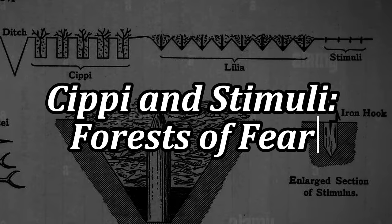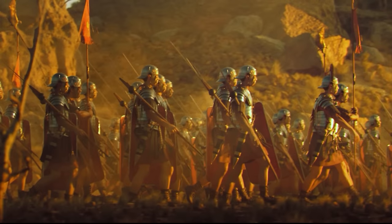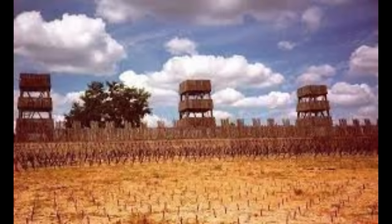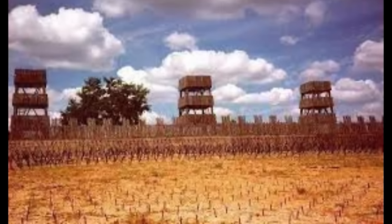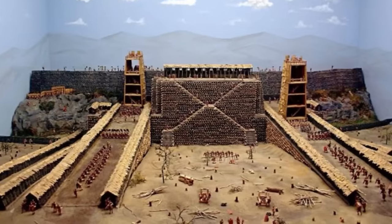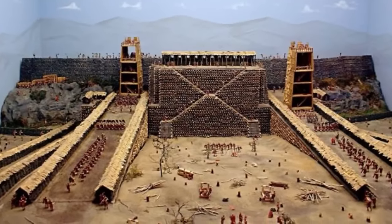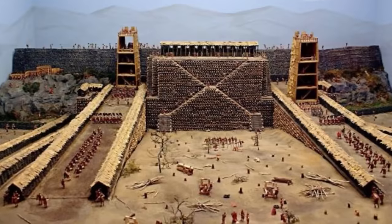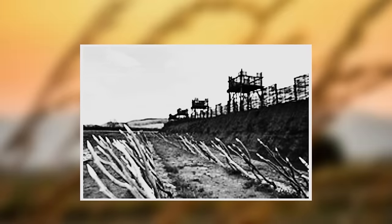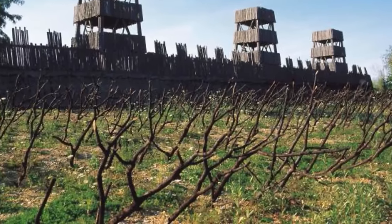Cippi and Stimuli — forests of fear. Another variety of ingenious traps used on Roman marches of conquest were the cippi and stimuli. These were not mere obstacles but a deadly forest of stakes designed to maim, snag and slow down any who dared confront the might of Rome. Positioned around camps or in the path of enemy advances, cippi and stimuli turned favourable ground into fields of slaughter. Cippi were robustly sharpened branches driven deep into the ground, designed to catch the flesh and gear of attackers, tearing through their ranks with brutal efficiency.